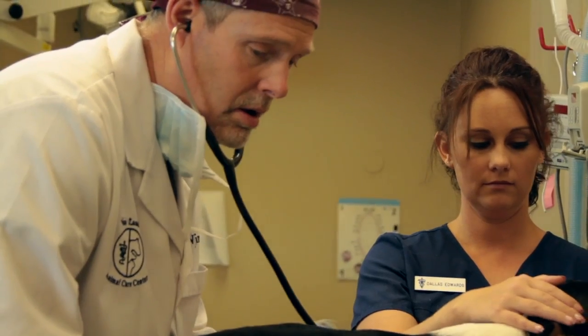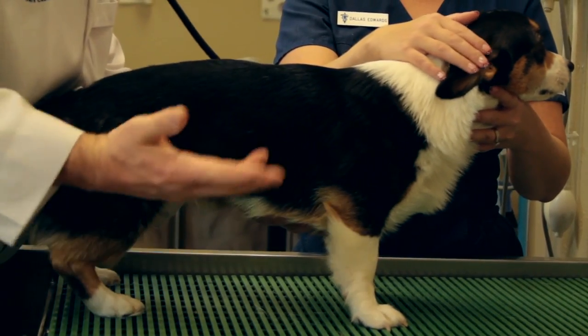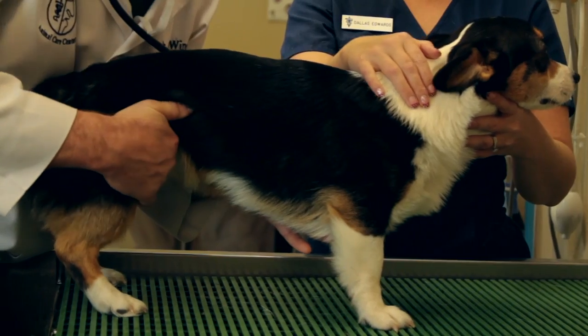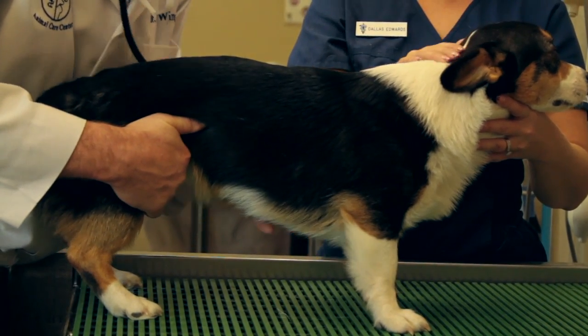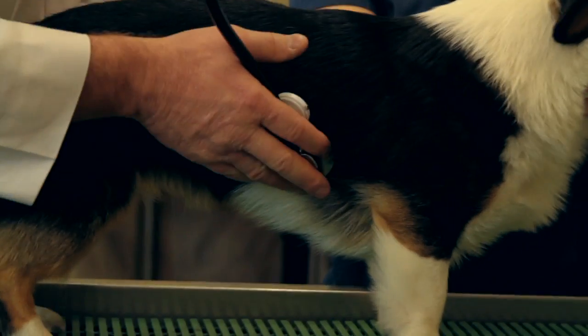We're going to listen to this guy's heart. His heart is beating wonderfully, his rhythm is normal, there are no murmurs. With this hand I'm getting his pulse in his hind leg — it's nice and strong. His lungs are clear, and this side is normal also.